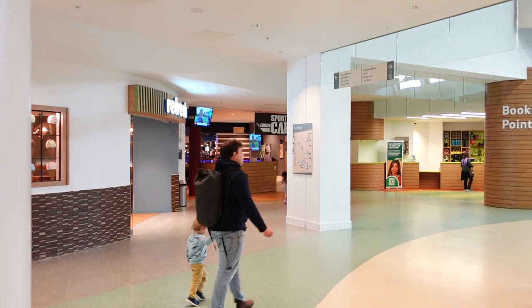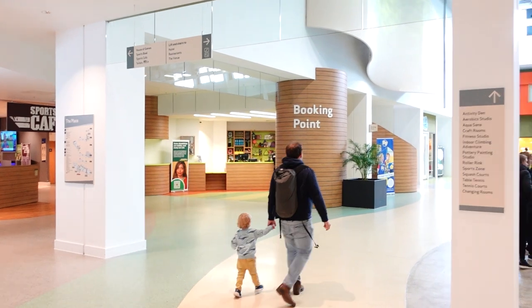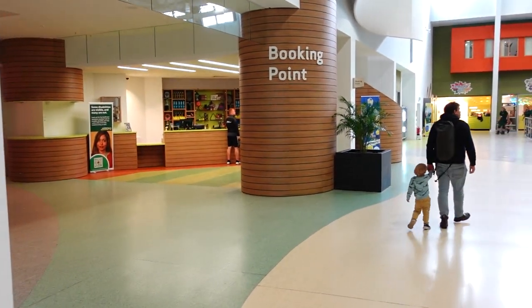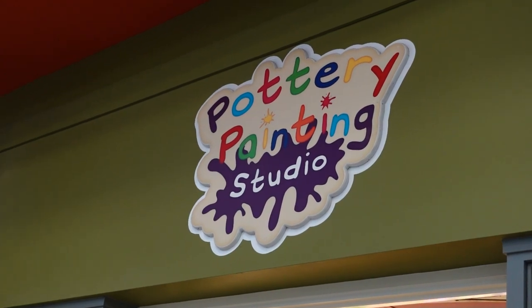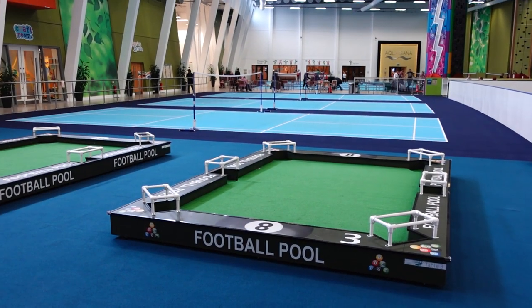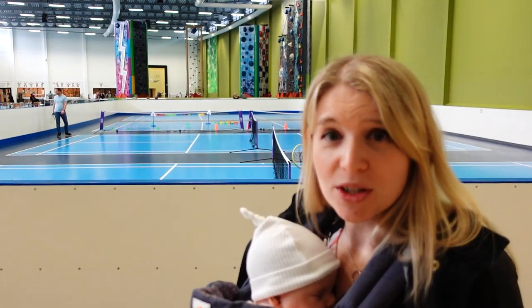This is the entrance to the sports cafe, and the booking point over here is where you can get all your sports equipment and book activities — hire rackets, pool cues and things like that. There's the Activity Den, a couple of pottery studios, a crafting room, and then the main area for sports activities. It is impressive in here — there's so much to do.